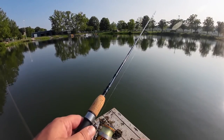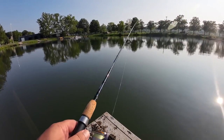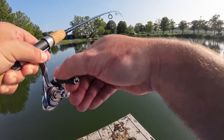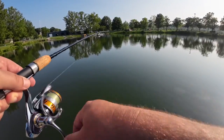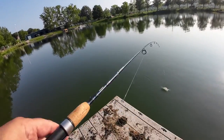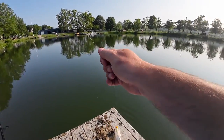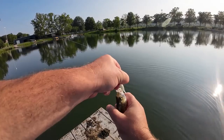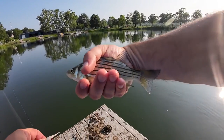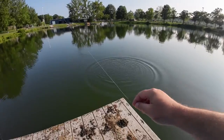Let it sit there and then reel it in — you have more of a chance when you let it sink to the bottom of getting the white bass. Got another hit there — oh, we got it, it's tiny! It's a tiny white bass. Started to pee on me, that little fish.